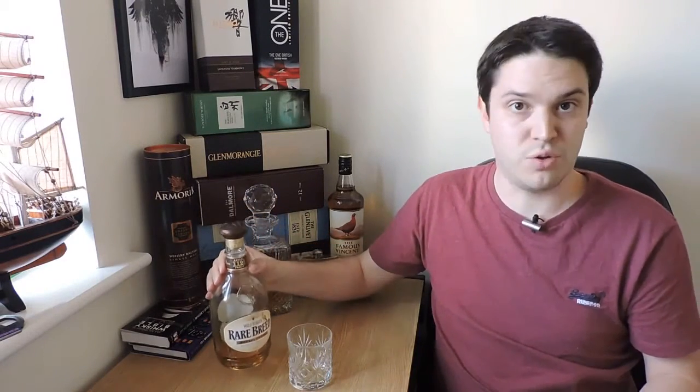So quite strong in comparison to the 40% that we generally see. I'm going to compare this to other bourbons I've had — stuff like the Bulleit, the Four Roses and the Buffalo Trace.